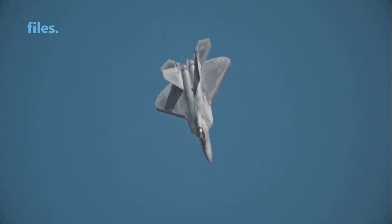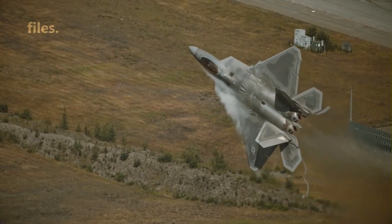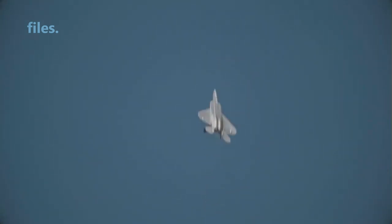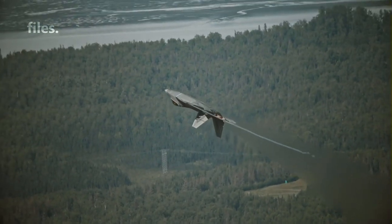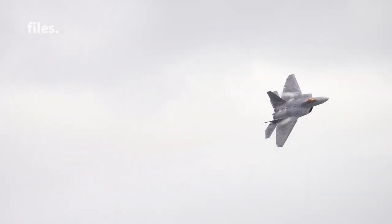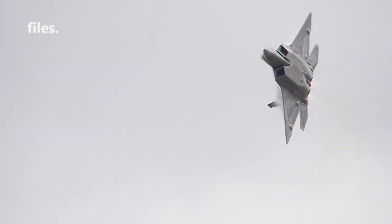It is important to remember that the F-22 is a fifth-generation fighter that uses stealth technology and advanced electronic strategy to evade and overcome threats on the battlefield. Despite not having the bulletproof glass of ground combat vehicles, the F-22 Raptor remains the most advanced fighter capable of meeting the challenges of modern air combat.